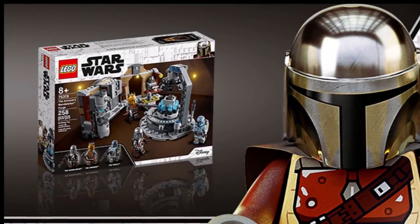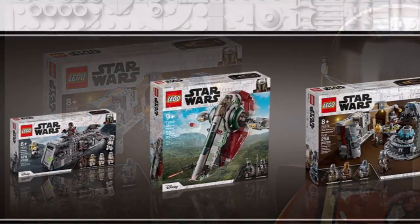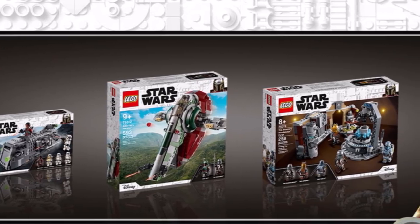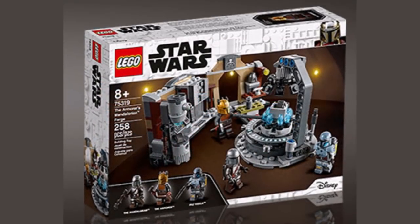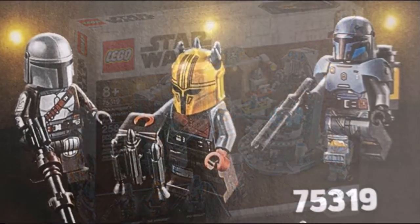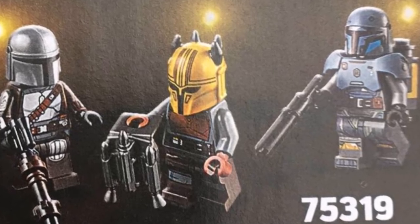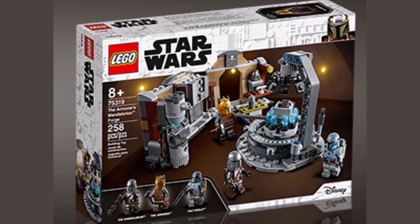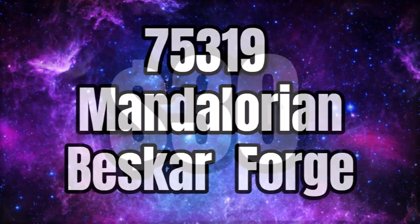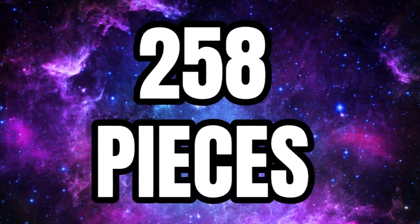So first off, we finally have it — our first picture of the Mandalorian Forge. This one has been highly anticipated from Star Wars fans. It appeared in an advertisement along with some of the other Mandalorian sets for summer 2021. It gives us a pretty good look at the set, it's a little bit blurry. This is set number 75319, the Mandalorian Beskar Forge, retailing for $30 and containing 258 pieces.